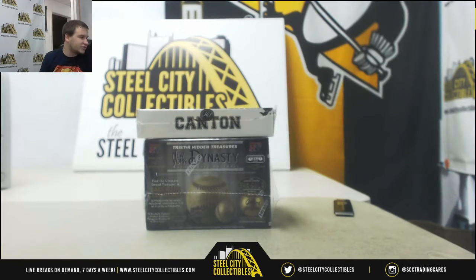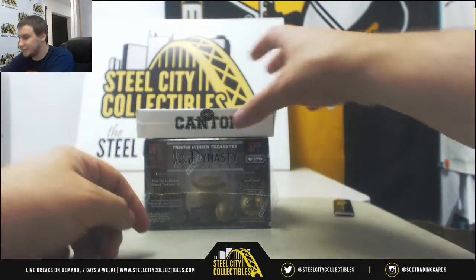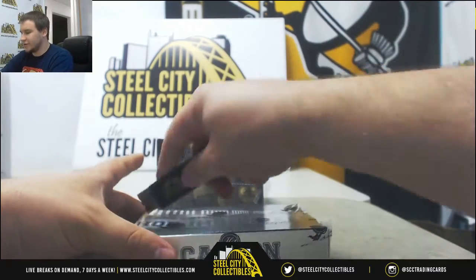Next up for Brian Nunebach's 2018 Historic Autographs, Hall of Fame Inductees, and a Hidden Treasures New York Dynasty Ball. We'll do the Hall of Fame Inductees first.